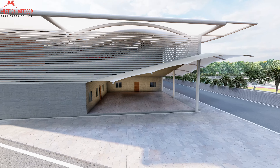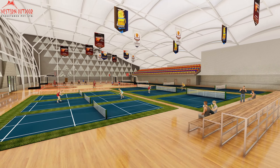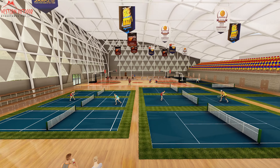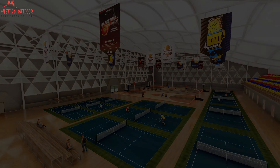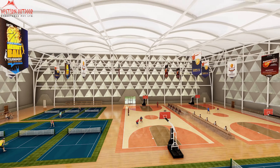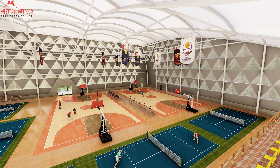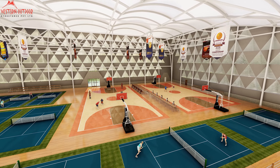Adaptable with cost-effective tensile structures, it hosts sports, cultural events, and transforms into an amphitheater, customized to your requirements, amenities, and community engagement, making it versatility's standout facility. These visually appealing, customizable, multi-purpose sports arenas enhance experiences for players and spectators.